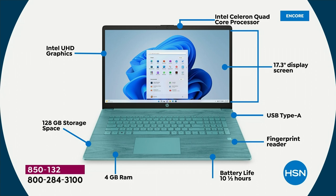The folks at HP and Intel really worked together to make a long ten-and-a-half-hour battery, even though it's a big screen.